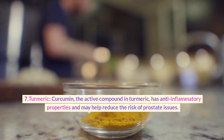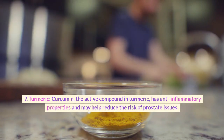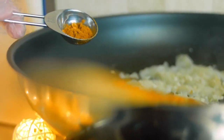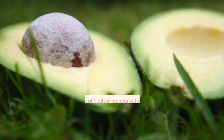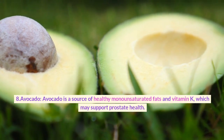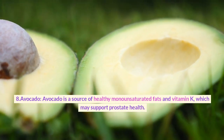7. Turmeric. Curcumin, the active compound in turmeric, has anti-inflammatory properties and may help reduce the risk of prostate issues. You can include turmeric in your cooking or consider turmeric supplements. 8. Avocado. Avocado is a source of healthy monounsaturated fats and vitamin K, which may support prostate health.